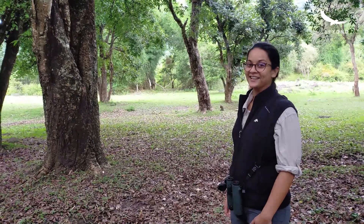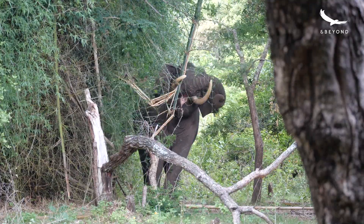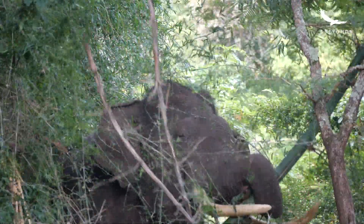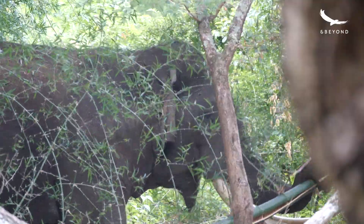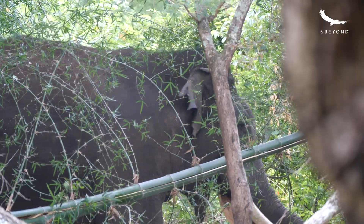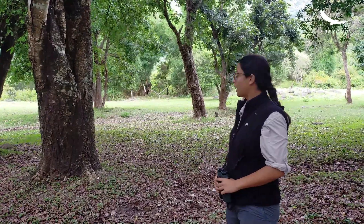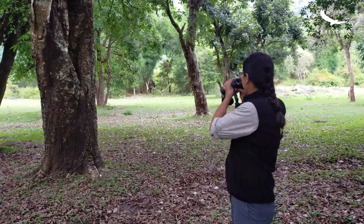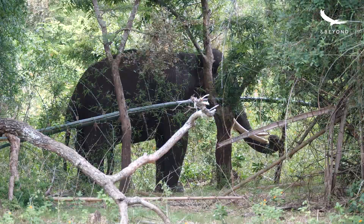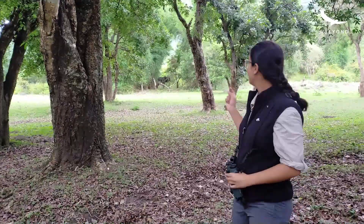Wow, just look at that — he is a massive animal. You can see him twirling his trunk around the bamboo, maneuvering it and yanking that massive bamboo down. Just look at that. He's actually eating all the tender small leaves on that bamboo.